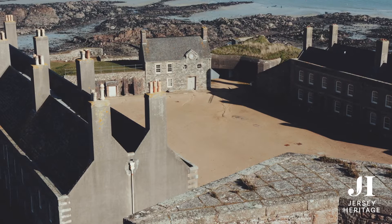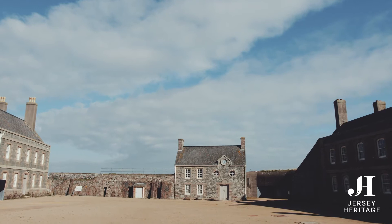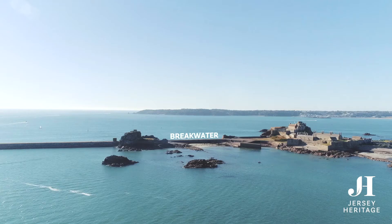Before this area became a parade ground, there was a large church here. The Priory Church was dedicated to St. Helier, and took up most of the space.